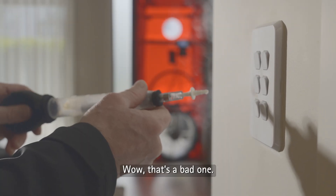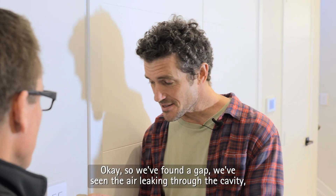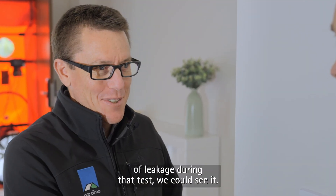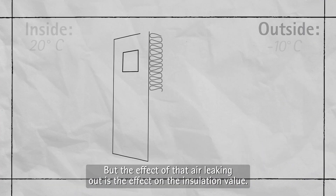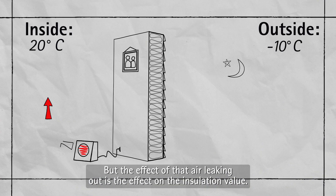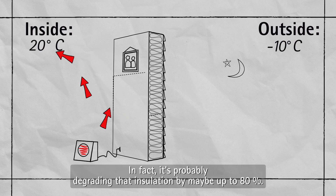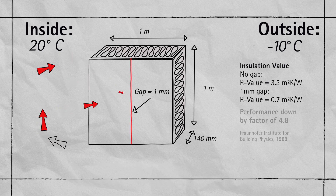Wow, that's a bad one. Okay, so we've found a gap, we've seen the air leaking through the cavity, but it is a very small hole. Well, that small hole gave us an awful lot of leakage during that test — we could see it. But the effect of that air leaking out is the effect on the insulation value. If the air is flowing through it, it's not working. In fact, it's probably degrading that insulation by maybe up to 80%.